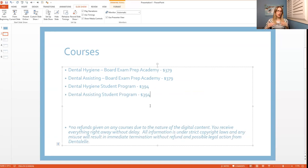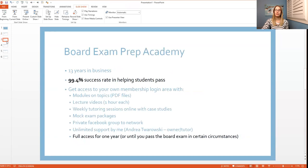So those are the main courses. It depends whether you're a student still in school looking for help throughout your program, or a student looking for help specifically for the national or Canadian board exam — and this applies to both dental hygiene and dental assisting students.